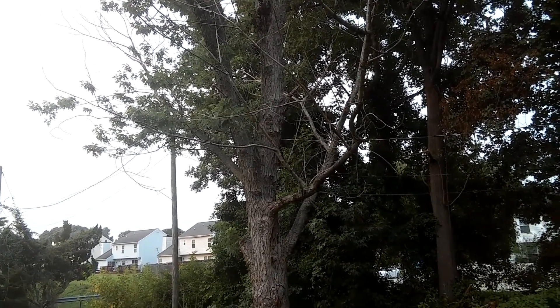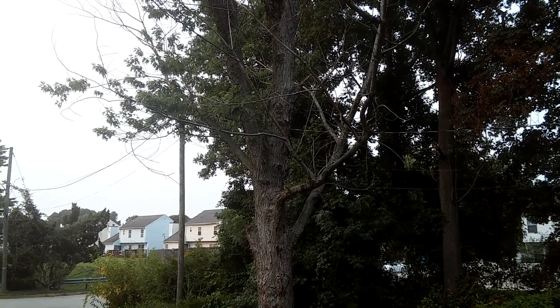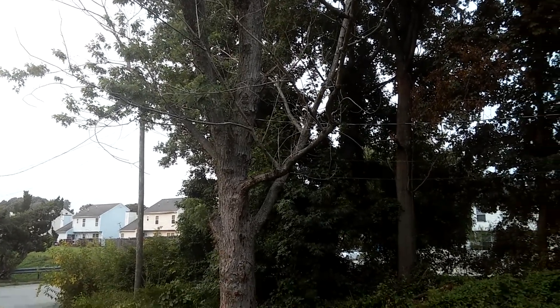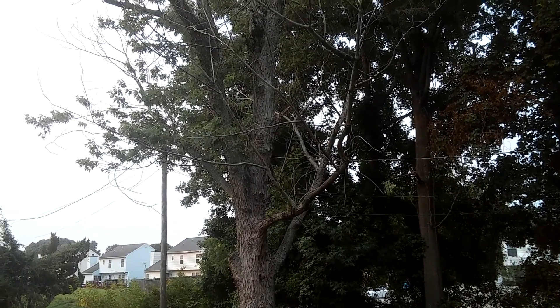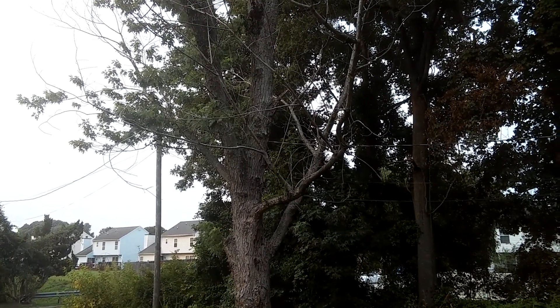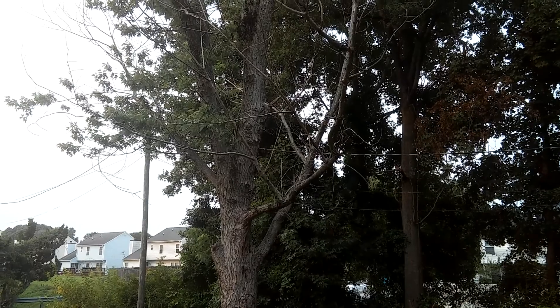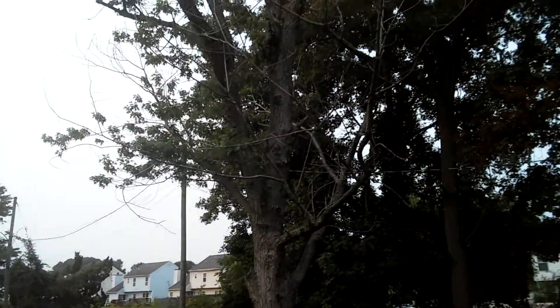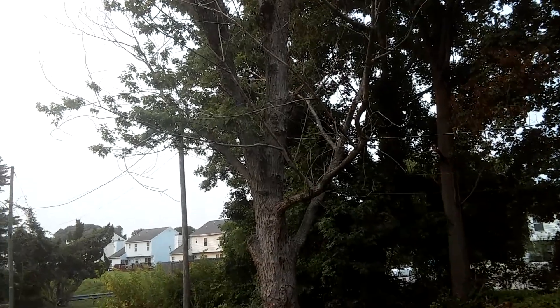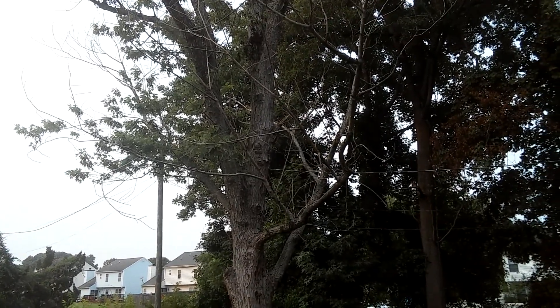I don't know what's up with that. I did read that it could be some kind of fungus — fungus in the soil. But who knows? I don't know if it was something that was spraying in the air. It's not affecting all trees though.